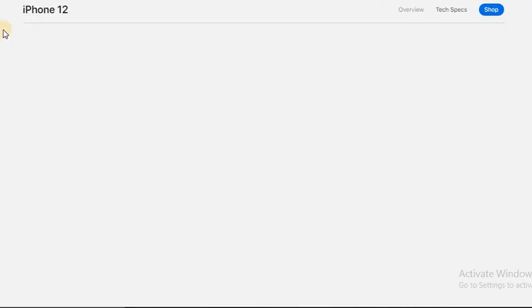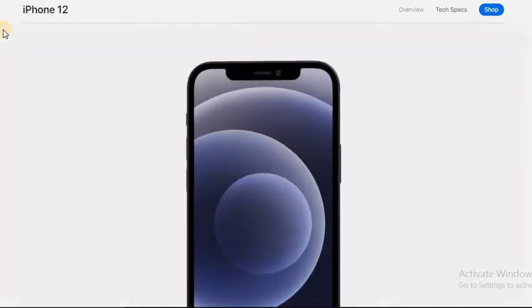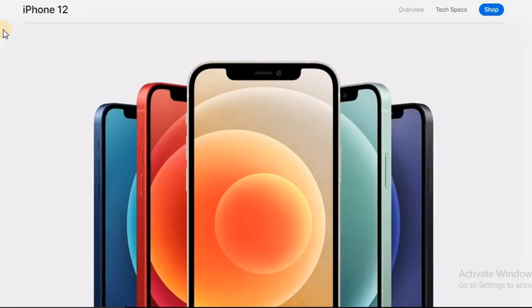Hi, hello guys, welcome back to Review Violet. Today we are going to know more about the iPhone 12 series mobile. In the iPhone 12 series we have two sizes, one bigger one and one smaller mobile.